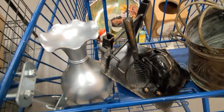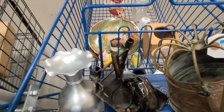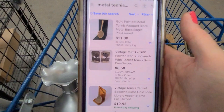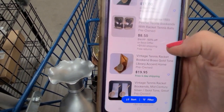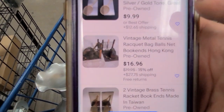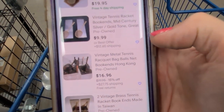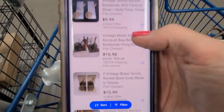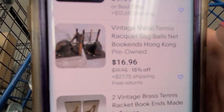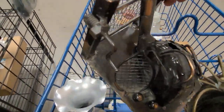I am going to take a minute and look up this tennis bookend on the eBay app. I've typed in 'metal tennis bookend' and I'm going to scroll down to see. Right there — vintage metal tennis racket, bag, balls. Bookends, Hong Kong — only $17 for the pair and $27.75 shipping. It's even discounted. So that is going to go back on the metal shelf.